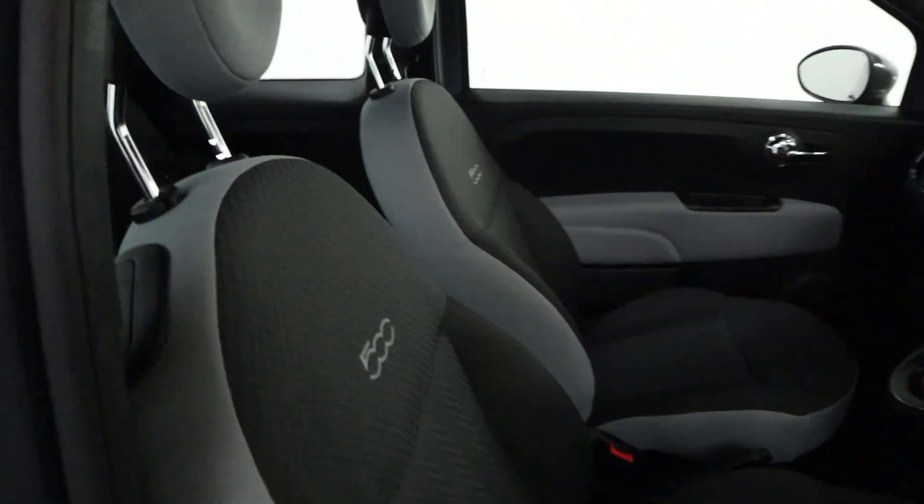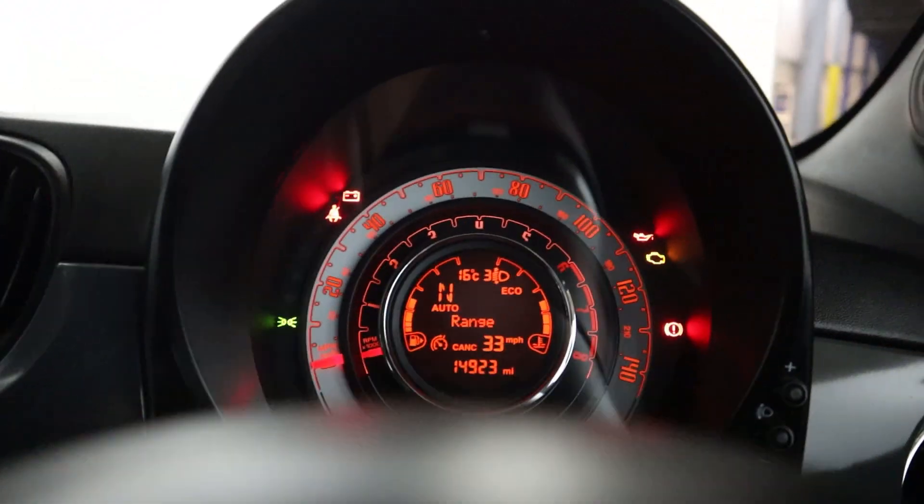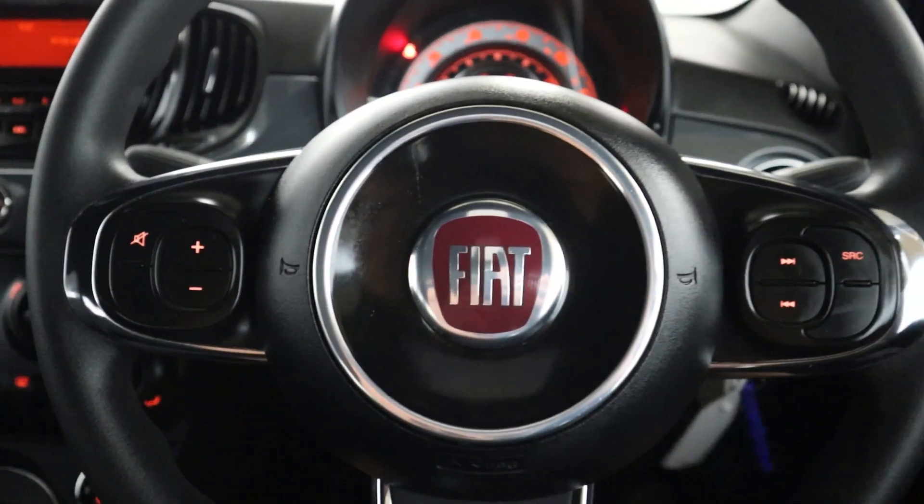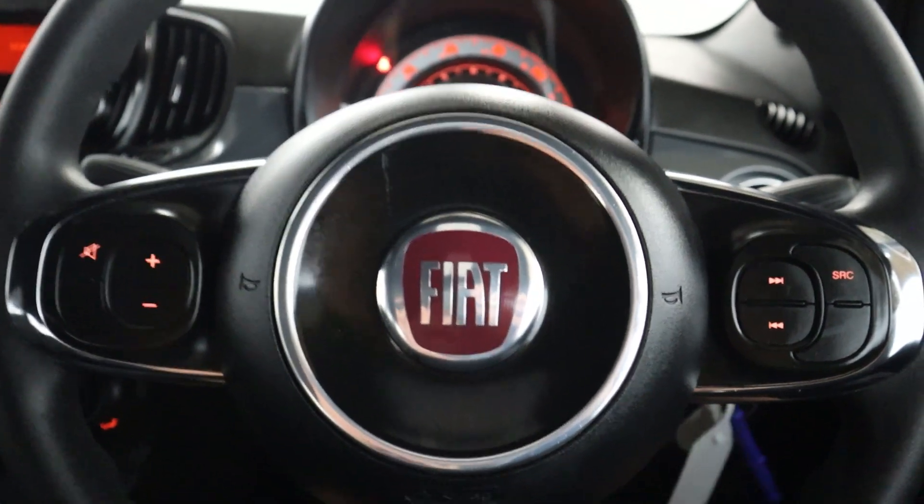In terms of the interior, a lot of cool cloth seating throughout — two up front and two in the rear with cupholders as well. There's a nice clear instrument cluster, all on one dial, making it easier to read, with steering wheel controls on either side of the wheel.